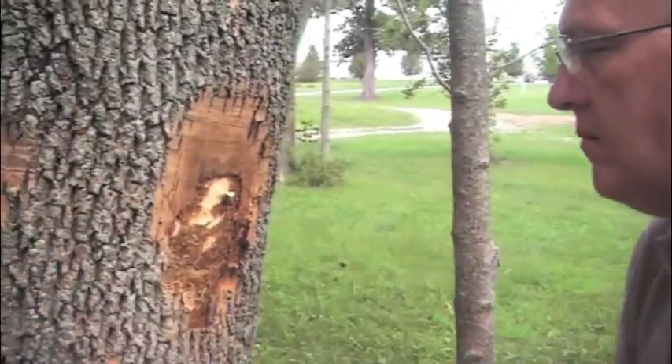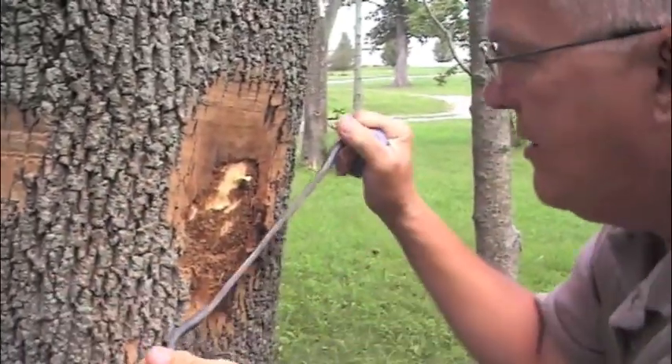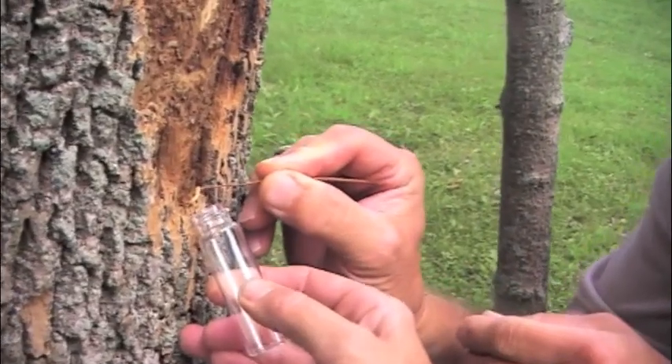Most often, the borers will eat away at the insides of a tree for years before they are even discovered. Tree commission members told me this tree had likely been infested for three to five years.